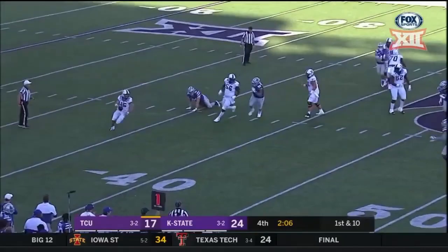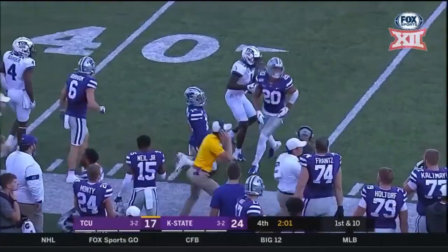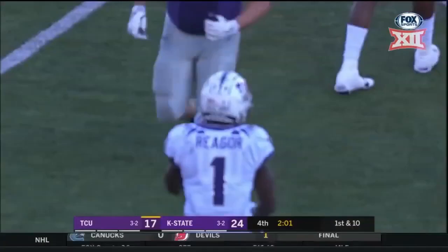Duggan under pressure — Duggan will throw, and that's a dangerous pass. Is that caught? He caught it. Wow. Jalen Rager — he pulled it right out of the hands of A.J. Parker. A.J. Parker thought he had an interception.